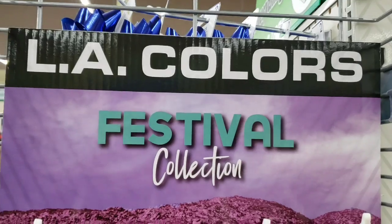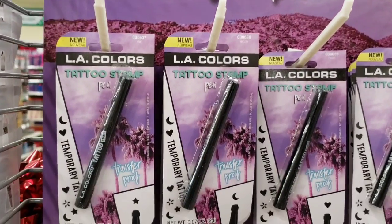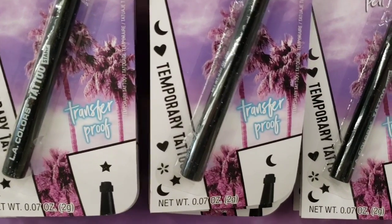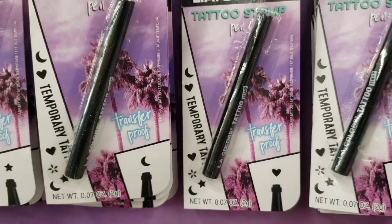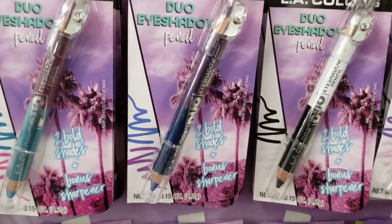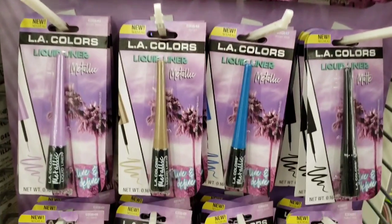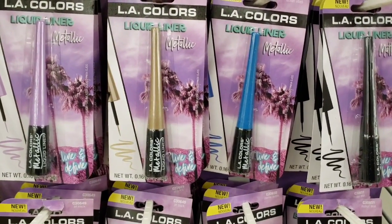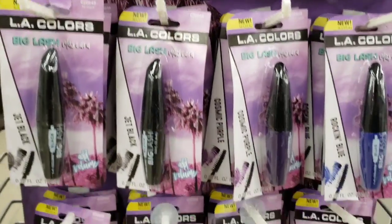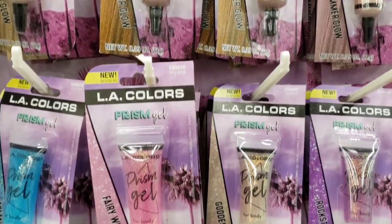We all could use this. Look at this — LA Colors Festival Collection. This is LA Colors Tattoo Stamp. They have a star, a moon, a heart, and a flower. Down here you have some eyeshadow pencils in different colors, liquid liner, some mascara, liquid shimmer, and prism gel.